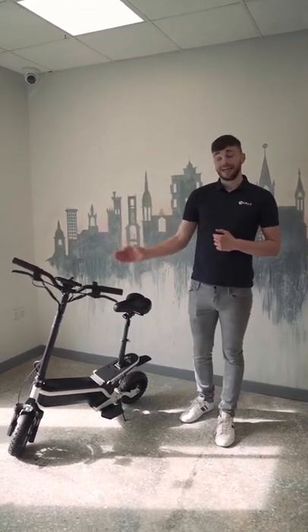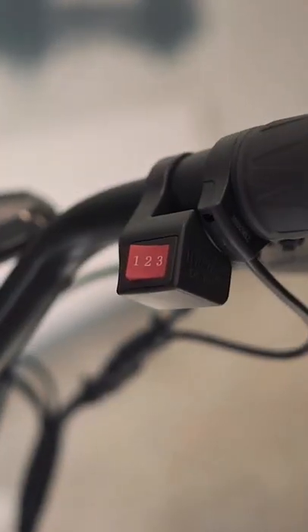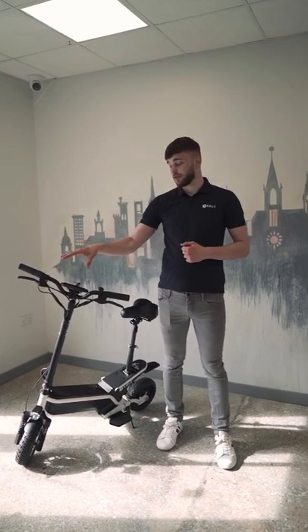blue, green, black and white, and also has three different settings for speed depending on your situation, which will all be displayed on the beautiful LCD screen right in front of you.